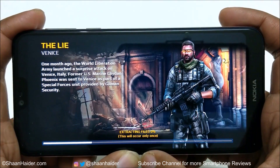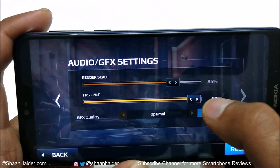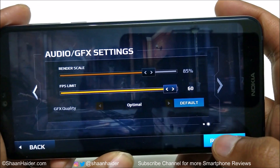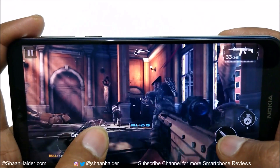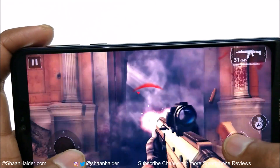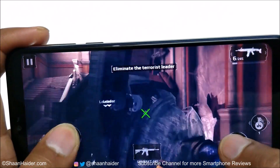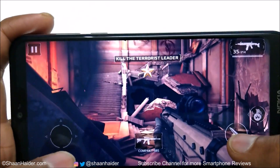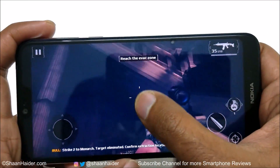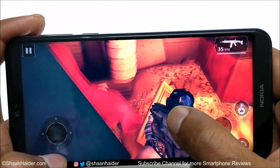Now let's play Modern Combat 5. It's one of the most high-end heavy graphics games and it runs at 60 FPS as well. In the graphics settings, I'm selecting the FPS limit as 60 — the graphics quality cannot be changed, it's just optimal. You can see how nice the graphics quality is: no frame drops, no lagging, everything is nice and smooth. It's a 3D graphics game with quickly and smoothly changing camera angles, lots of detail in the graphics quality. It's really nice.